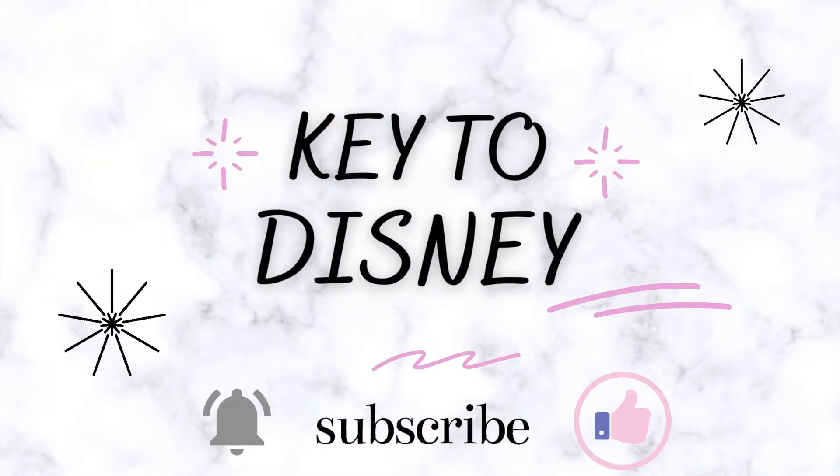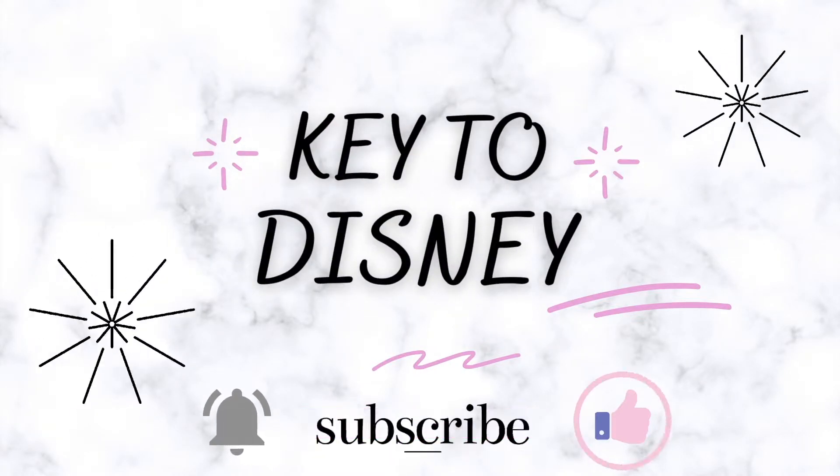Hello everyone, my name is Cammie and welcome to my channel, Key to Disney. In today's video, we are going to be going through all the stuff I got for my 20th birthday. I love watching these videos so I get an idea of what I want to ask for for my birthday or for Christmas, so I thought I would show you guys everything that I got.